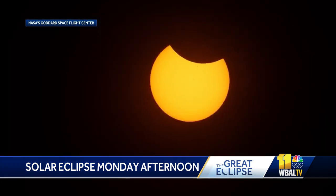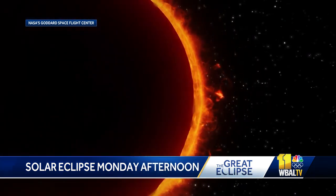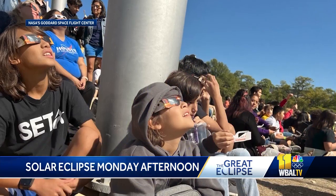Around 3:21 p.m. is when Baltimoreans will have their eyes on the skies with safe solar glasses, of course. But if you don't have eclipse glasses, you can still go outside and use an indirect method of observing.